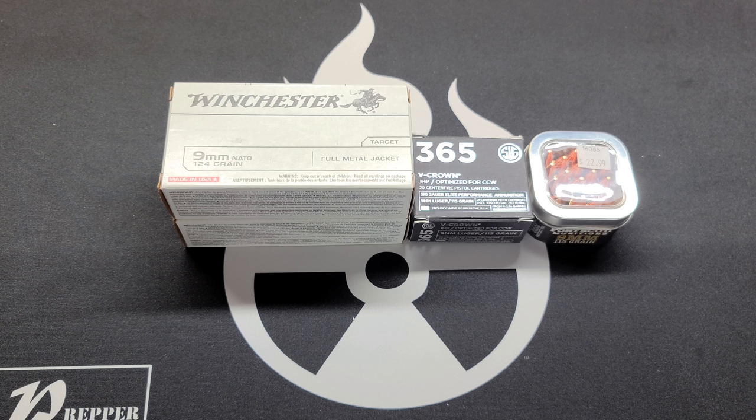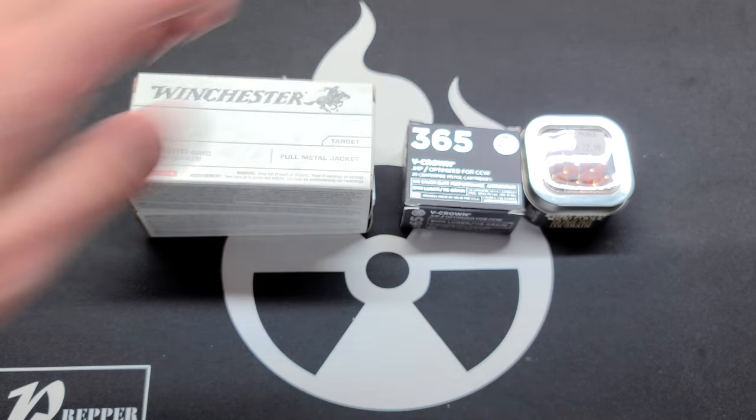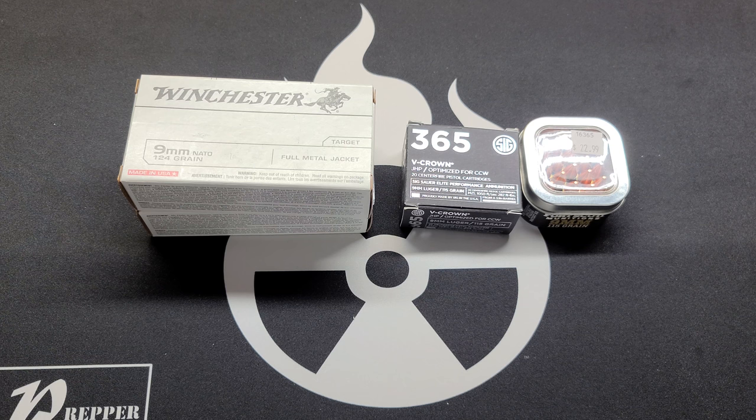First on our list is ammunition. Without ammunition, a firearm is basically useless — it's a paperweight. So you're going to need to pick up some ammo first and foremost. There are a lot of different types and options, and I'm not going to go through every single one. The real situation I'm trying to discuss is that there is range and training ammo, and then there is self-defense ammunition.